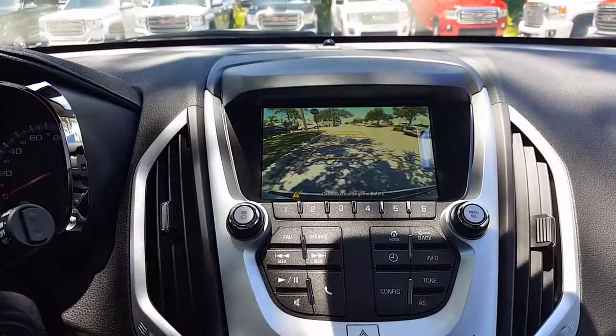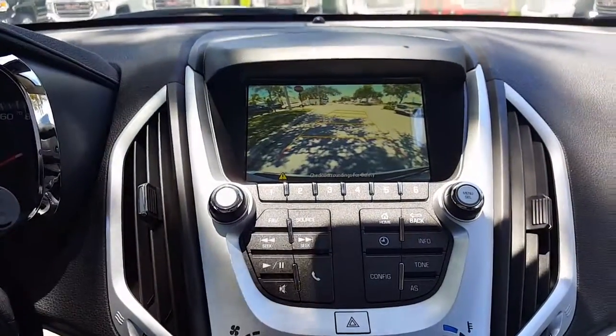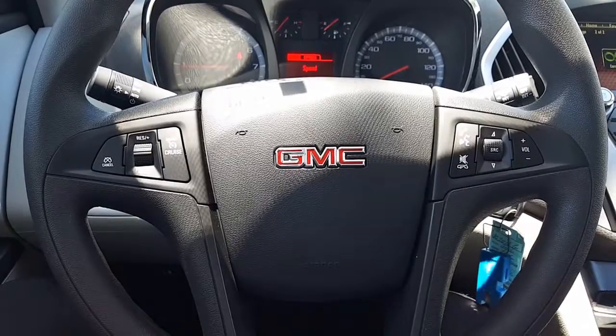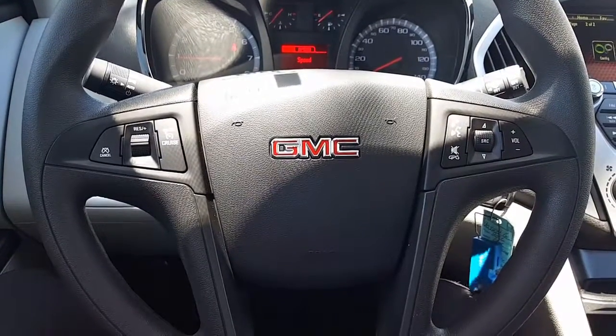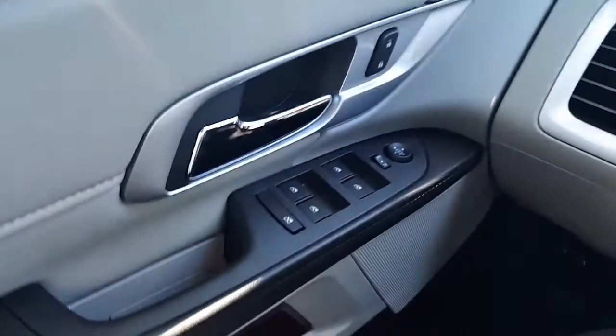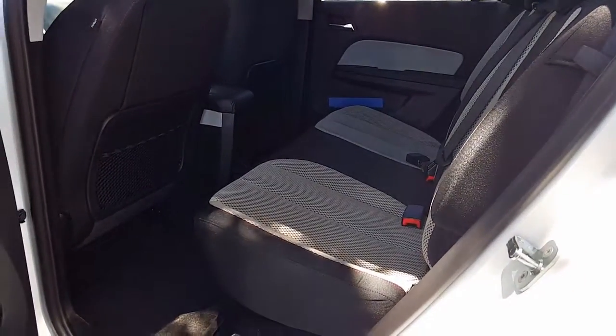And here is a look at the rear view camera that comes with it. The steering wheel provides us with Bluetooth, radio, and cruise control controls. This terrain also has power windows with driver and passenger express down, and power locks.